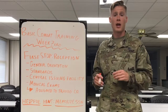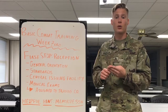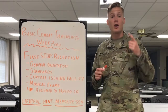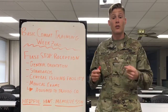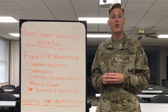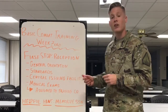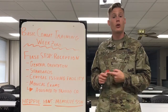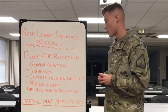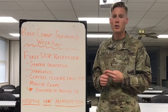No matter where you go to basic combat training, it's going to look the same — Fort Sill, Fort Jackson, Fort Leonardwood, or Fort Benning — everybody starts at the reception battalion. This is where you're going to get your general orientation of the training site. Additionally, you're going to get a standard briefing so that you are aware of everything that you need to accomplish to successfully graduate from basic combat training. You're going to go to CIF where they're going to issue you all the equipment and uniforms you need, and you'll also go through medical exams to make sure that you are physically and mentally fit to serve.